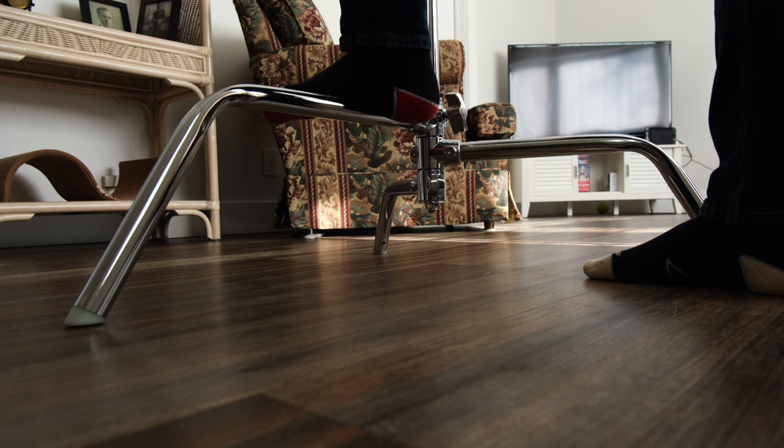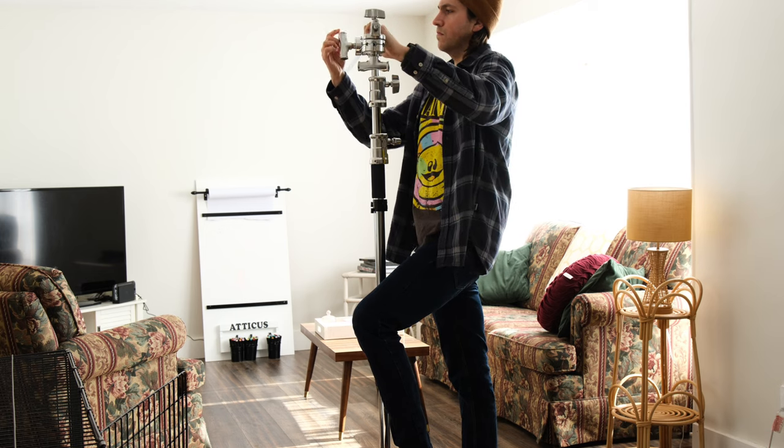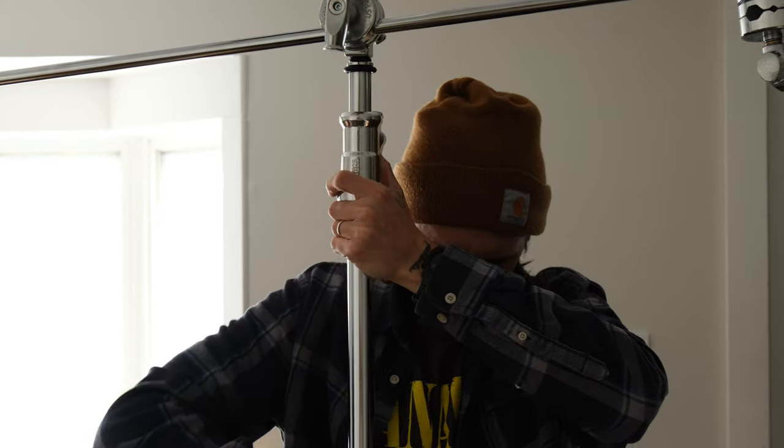Everybody has some little things they do themselves, but the big things are: position your object weight arm over the tallest legs, use a grip head the right way — meaning it should tighten with gravity and weight, not loosen — put a sandbag on it, maybe two, and don't leave the C stand without securing it. You can also put tennis balls on the back legs to make it safer. I really like C stands — obviously, I work as a grip. Grips like C stands.